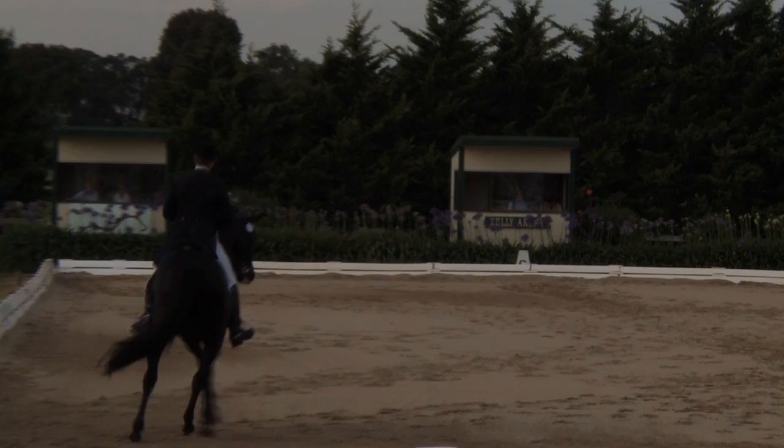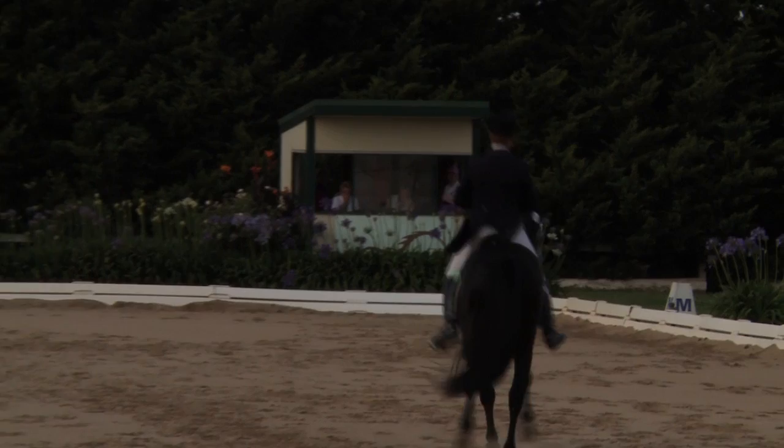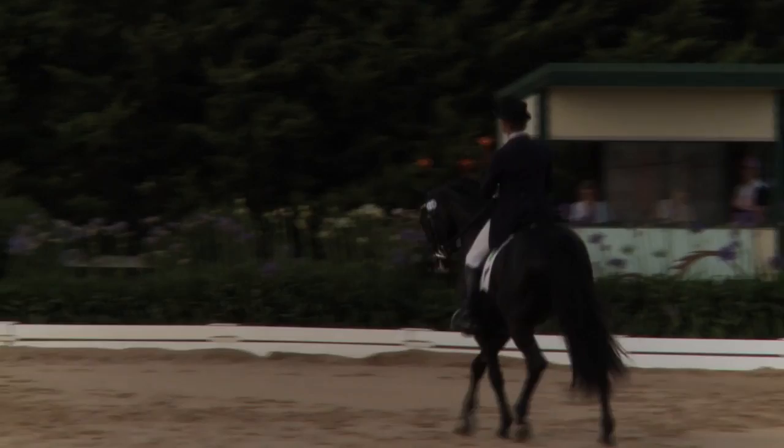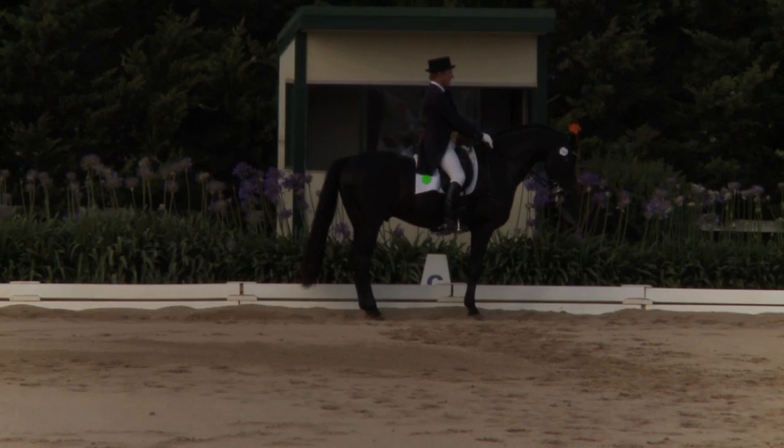Trot half passes. Very accurately ridden, good crossing. Perhaps even more energy. Nice balance as he changed the direction — there it be. Again, good crossing, very accurate. Bending and flexion. Well presented.